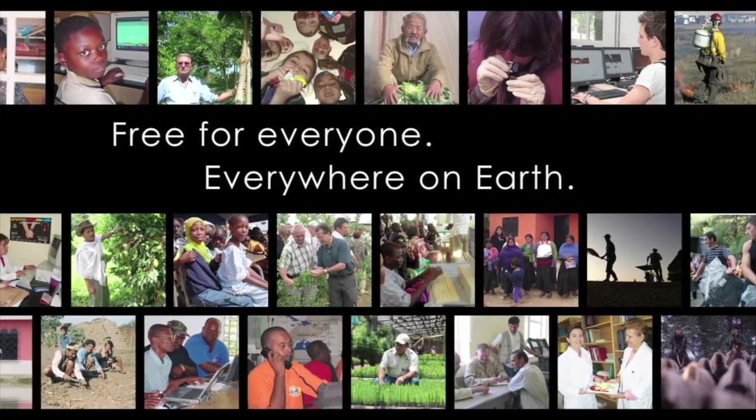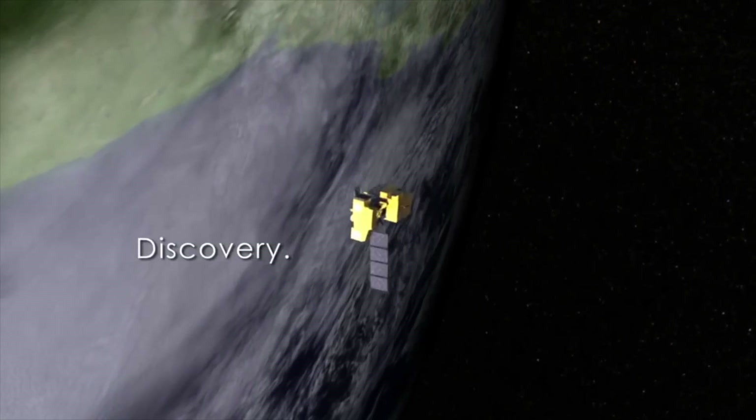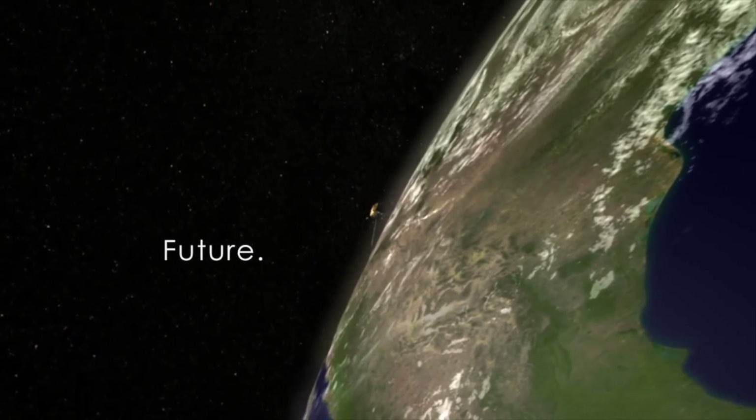Two weeks ago, on September 27th, Landsat 9 reached its orbit. In addition to economic, agricultural, and cartographic contributions, the Landsat mission continues to be perhaps the most useful instrument for tracking the effects of climate change now and into the future. The USGS reports that more than 100 million Landsat scenes have been downloaded since becoming publicly available in 2008.